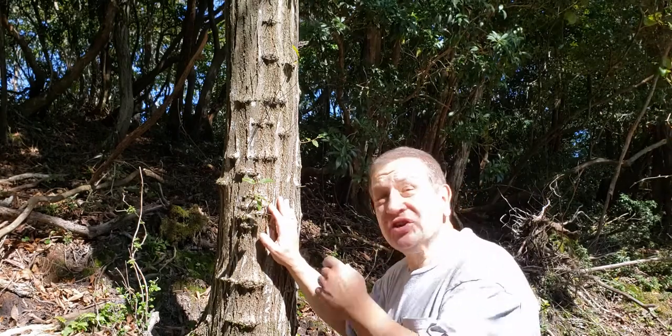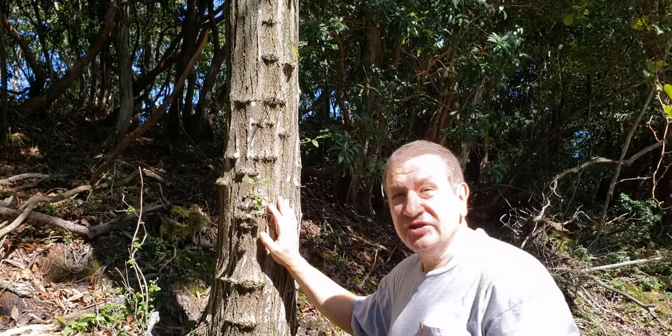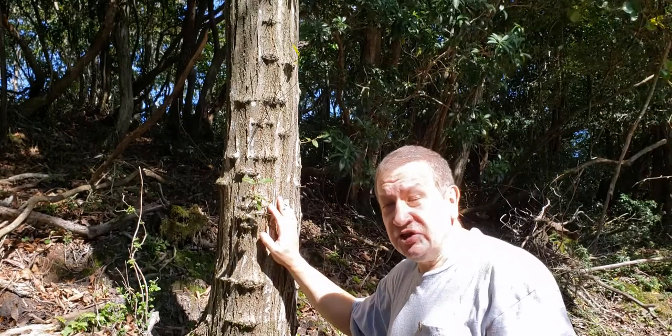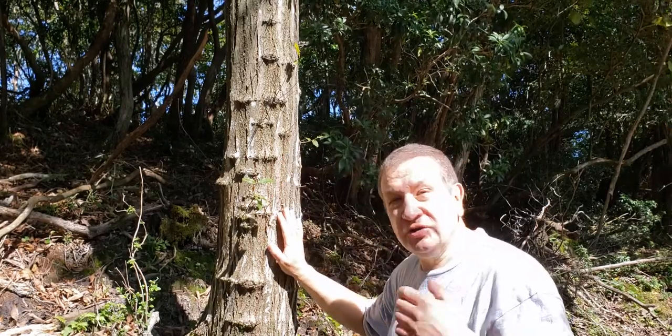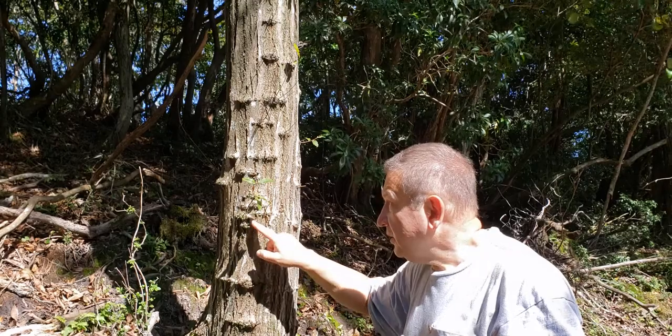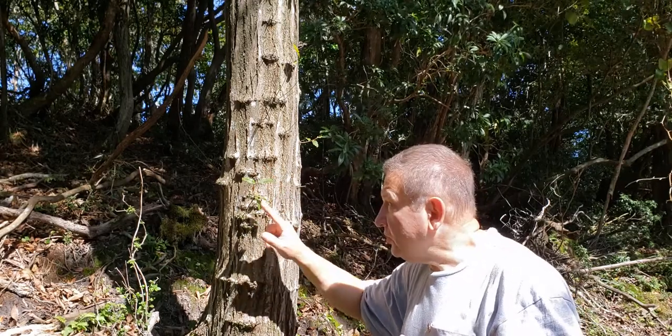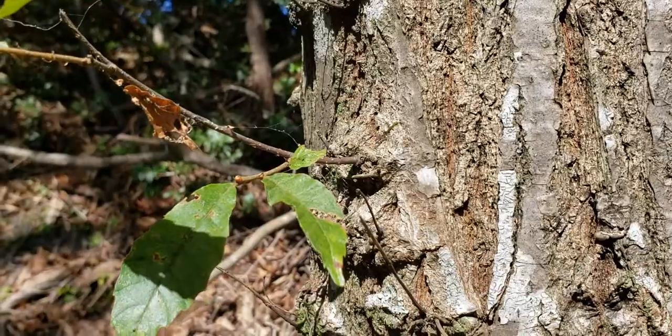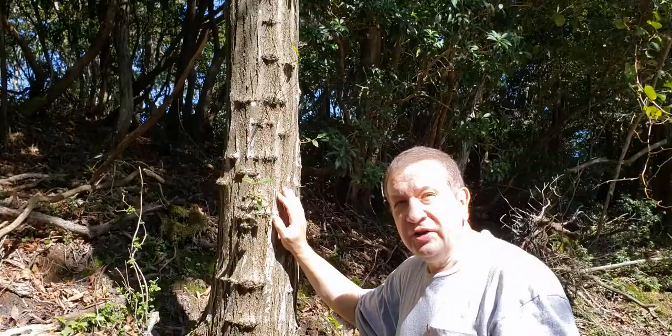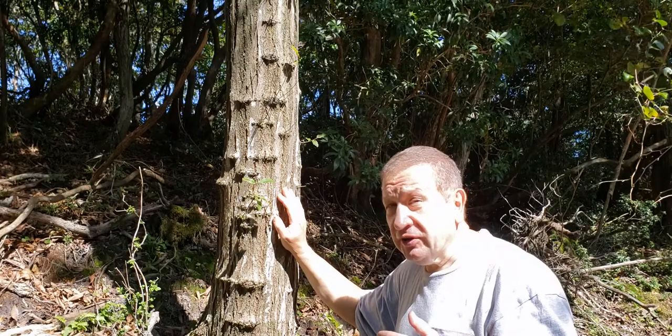Interesting, isn't it? So just a normal Japanese chestnut tree, and on the actual trunk there are many kinds of exertions from which some small branches are starting to grow. This is actually normal — you can see that on many trees.